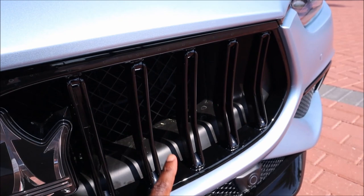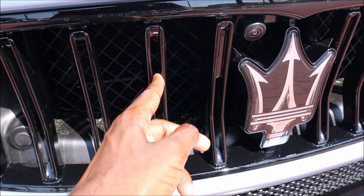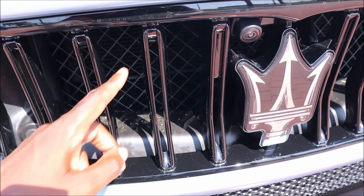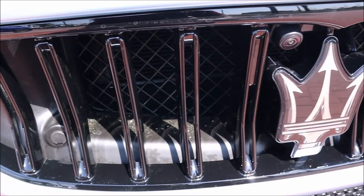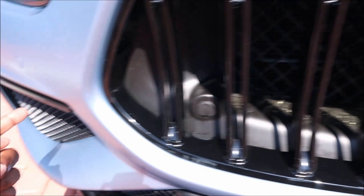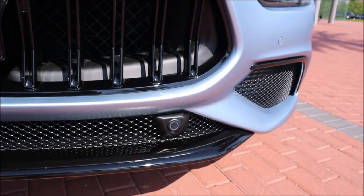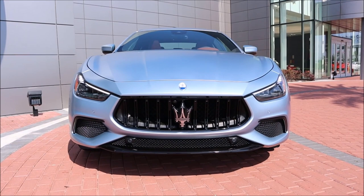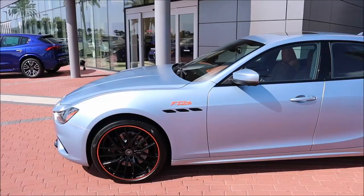The grille slats are normally only vertical on the Trofeo model — the one with the twin turbo V8 and 203 mph top speed. You get those Trofeo grille slats on the F Tributo, which looks much cooler and is better for cooling performance. The big takeaway up front is the Nerissimo exterior characterization that blacks out the top lip of the grille and adds the vertical Trofeo-style slats.